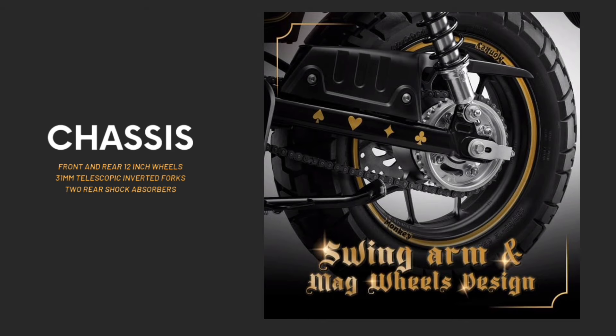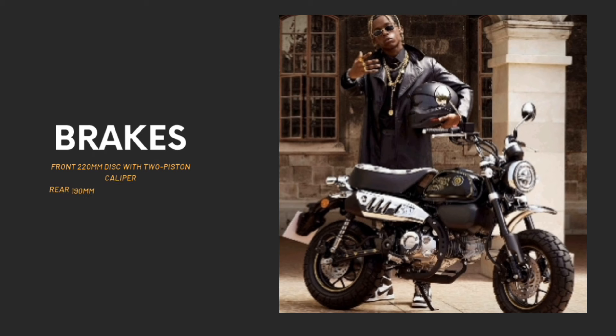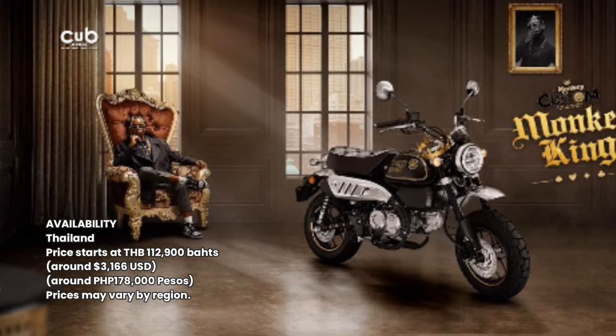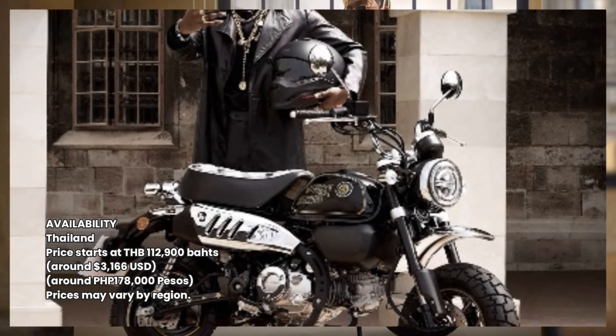Two rear shocks take care of the rear, with a 220mm disc with two-piston caliper and a single 190mm disc with single-piston caliper doing the braking chores. Only 300 units with serial numbers will be sold for 112,900 baht, approximately $3,166 USD or 178,000 Philippine Pesos.